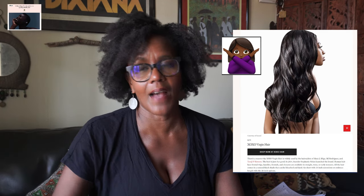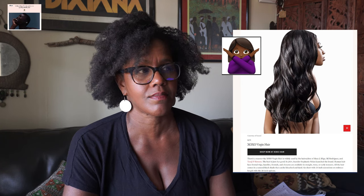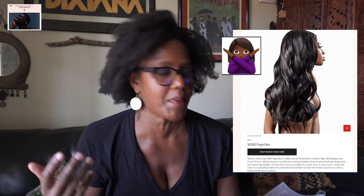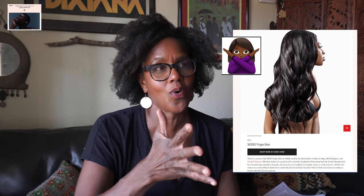Number eight on the list is XOXO Virgin Hair. Right off the bat I would pass on this — I've never worn a weave. I'm just so ignorant about weaves because I'm too lazy about my hair. I'm a low-maintenance person, and if I got a weave you have to maintain that look — it is very obvious that it is a weave.